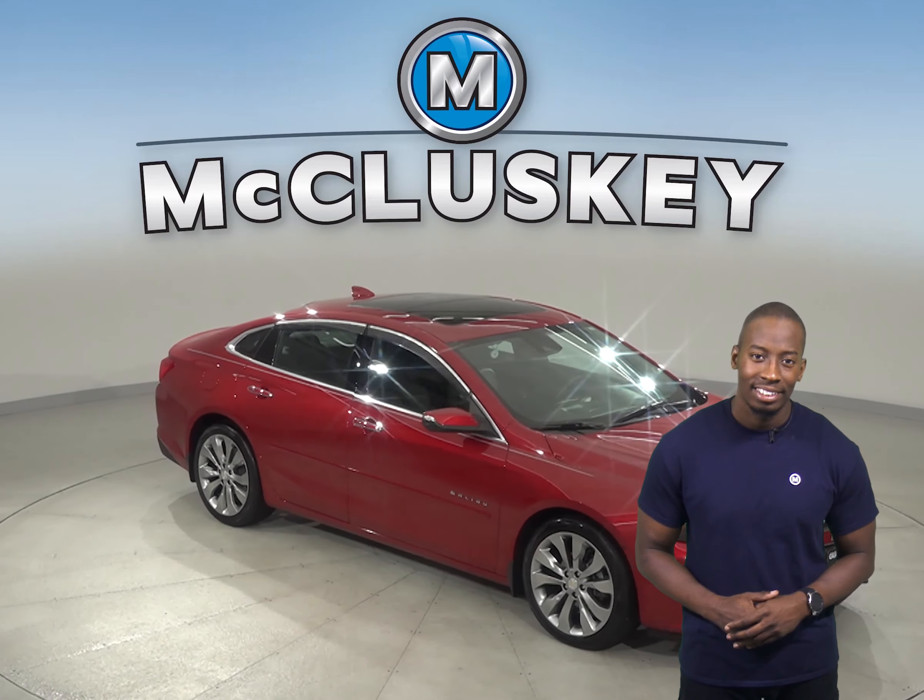There is navigation, heated seats, and a backup camera. There is also a sunroof. Come on down and take this Malibu out on a free 48-hour test drive today.